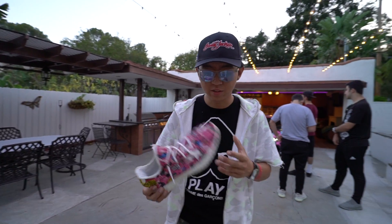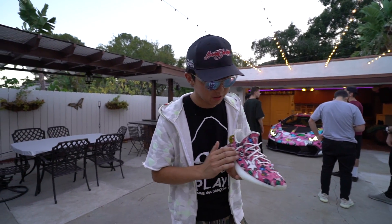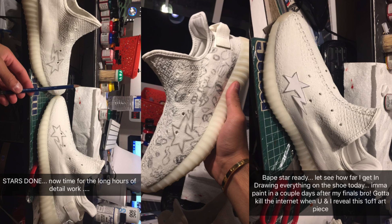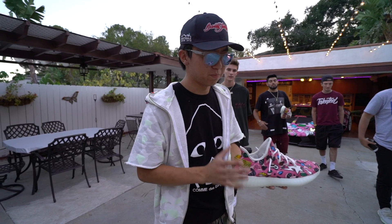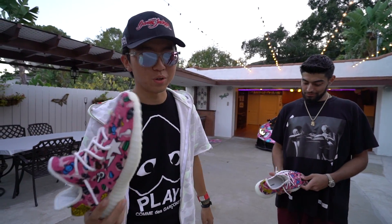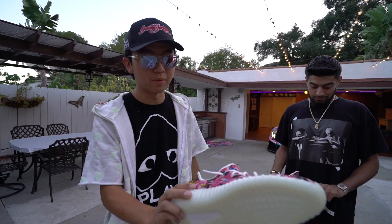It looks so much better in person. Everything looks so much better in person. I saw a lot of photos of this, I saw this thing being sketched out — hey, you have photos of this as a sketch right? Yeah. I saw this whole entire process, just from a pencil sketch — watching the shoe come together was pretty cool. Looking at it for the first time in real life, the camera doesn't do it justice.